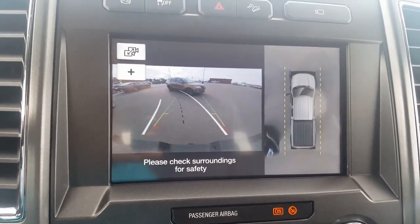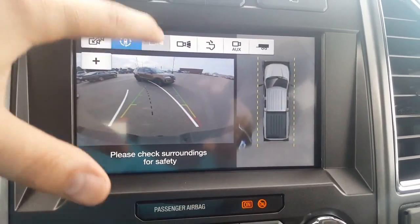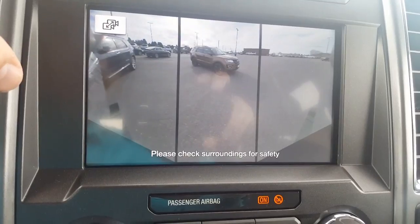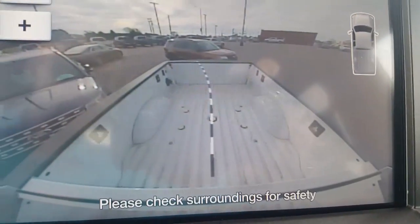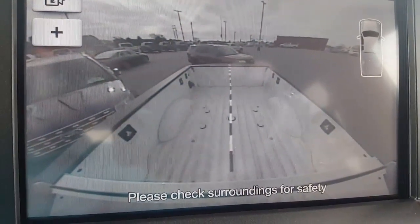Now here's the other thing you can do if you're backing up and hooking up your fifth wheel. You can hit this button here — you can look at the front or the back, this will show you the back as well. All the way in every direction, it shows where your fifth wheel is at, so when you turn the wheels it'll tell you exactly where you're going.